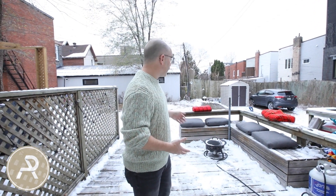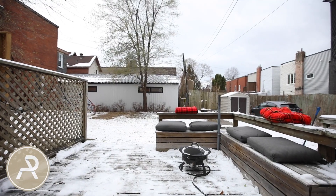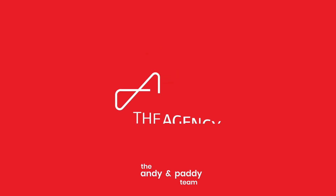For a downtown space, you don't always get outdoor living, and this really has it. It's a lovely big deck here and they've got a little fireplace set up. There are two parking spots available for this unit, along with one at the front. Thank you so much for watching our video, and we hope to see you soon.